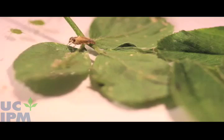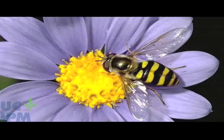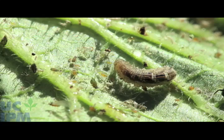Syrphid flies, sometimes called flower flies or hover flies, feed on pollen and nectar. However, syrphid fly larvae feed almost entirely on aphids.